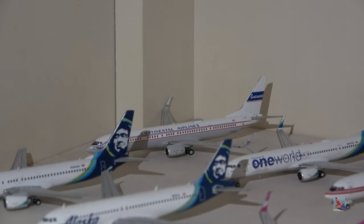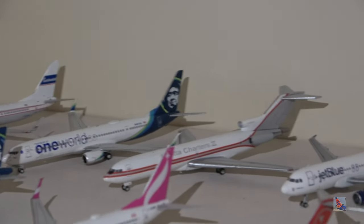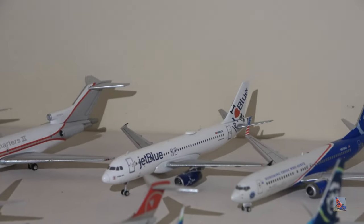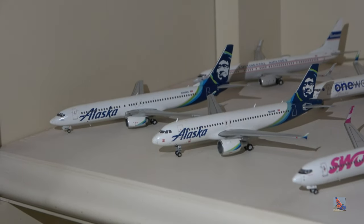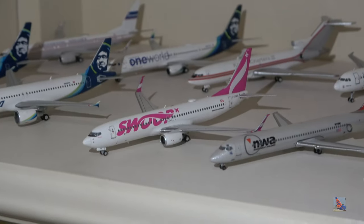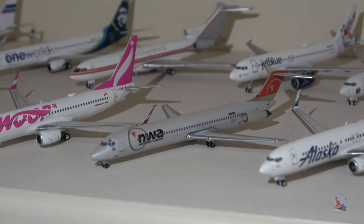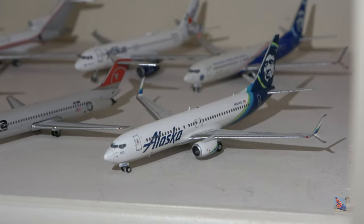First up we have a United 737-900 with a Continental Retro Livery by NG. Alaska 737-900 One World Livery by NG. Coletta Charter 727 by Gemini Jets. JetBlue A320 I Heart New York Livery by Gemini Jets. Alaska 737-800 Those Who Serve by NG. We've got a 737-900 on the left and an A320 on the right, both Gemini Jets releases. Swoop 737-800 by NG Models. Northwest DC-950 by Aero Classics. And an Alaska 737-800 with splits by NG.